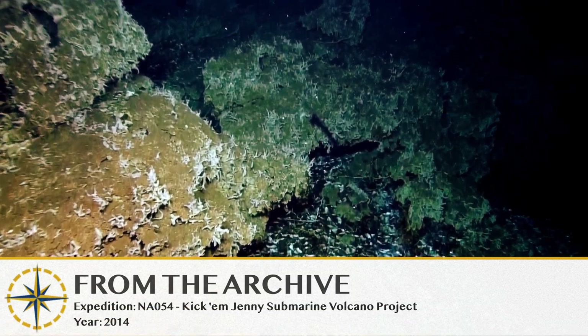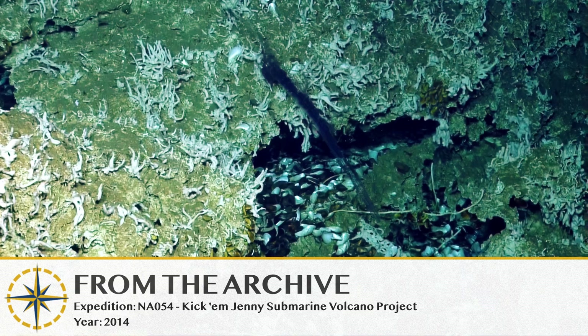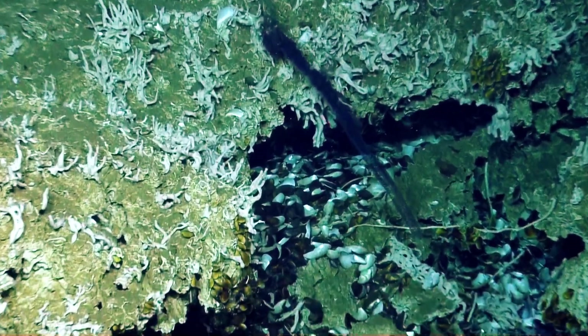Is it a siphonophore again? Siphonophores? Very weird. It might be a... Alright, Cordez, tell us what this is.